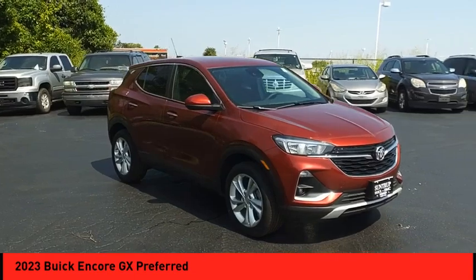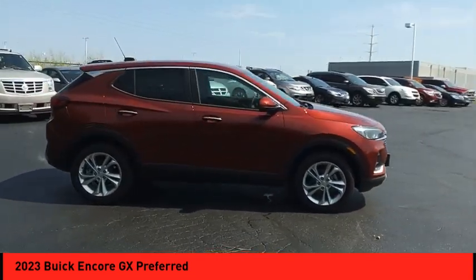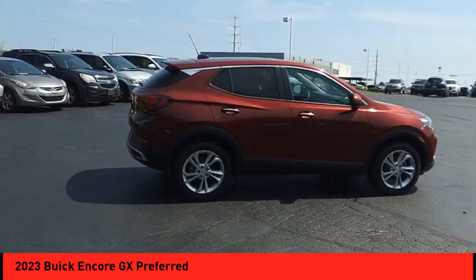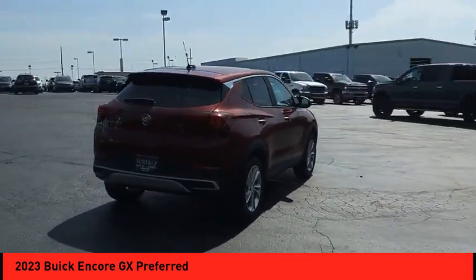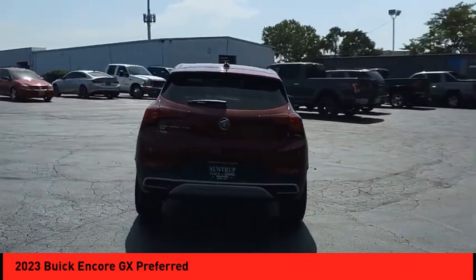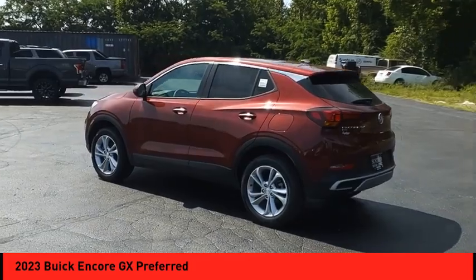Make a great choice today with the 2023 Encore GX. The Buick Encore GX provides plenty of space and functionality with its compact SUV body. The Encore GX also provides plenty of safety features and a wide variety of options that you can upgrade to.